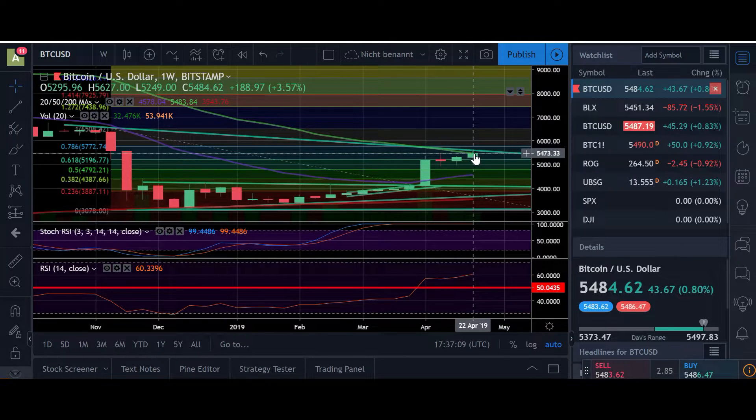And if so, we have to be prepared for a retest maybe of the 50 weekly moving average at 4500. And if this doesn't hold, maybe the 200 weekly moving average at around 3500. In my opinion, that is a target we really should consider that could come — maybe not in the very close future — but could come before Bitcoin goes into a real bull run that beats the ultimate high of 20k.